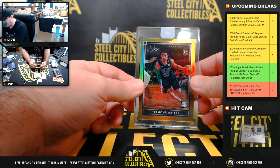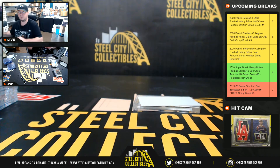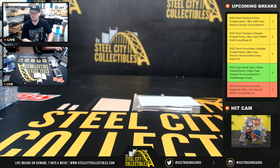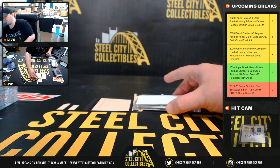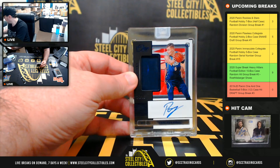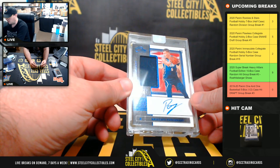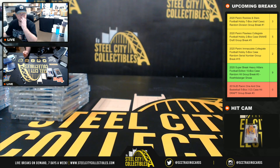Tremont Waters, Gold Prism, 10 of 10. There's a third Celtic in here. And our final autograph is a Jersey Auto, number 14 of 49 — Kristaps Porzingis. And that's going to do it.